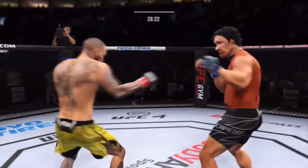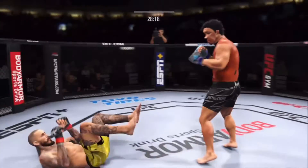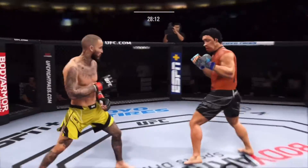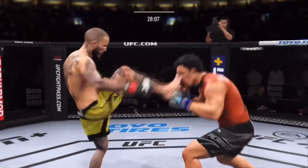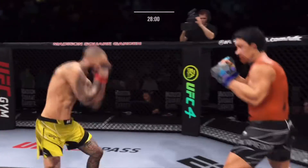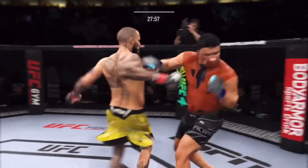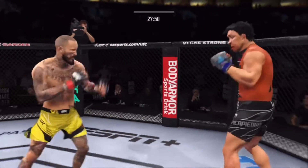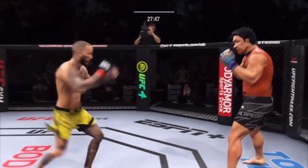He has a commitment to kicking tonight — it shows. He's cutting down to size with these beautiful leg kicks. Good punch, Lance. Both guys landing at a pretty decent clip.